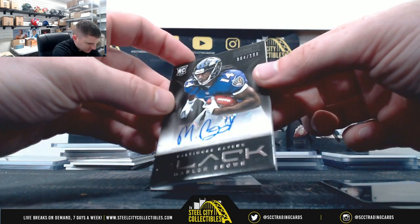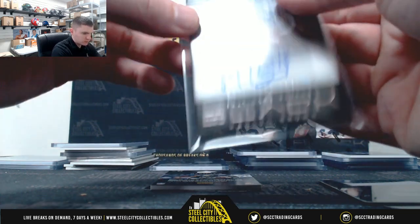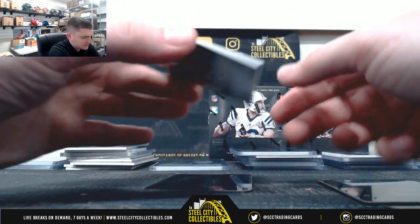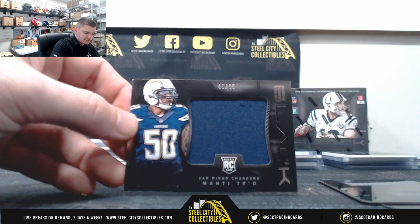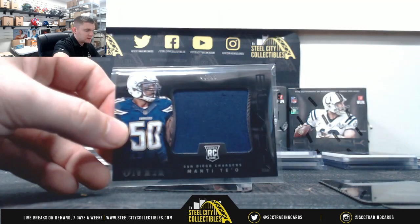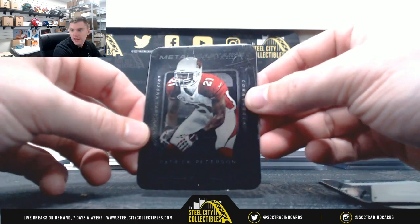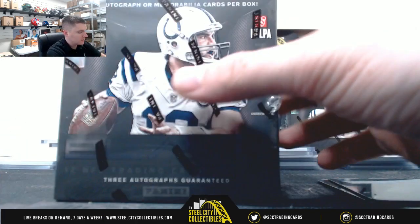Marlon Brown, 84 of 199 — four. Four being the hot number right now. Manti Te'o, 46 of 99 — six. Patrick Peterson added to the lot. Box four.